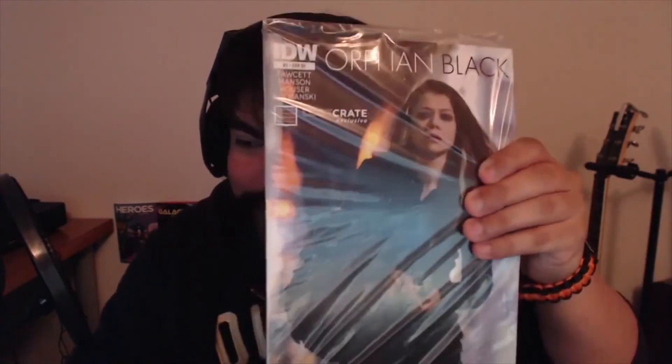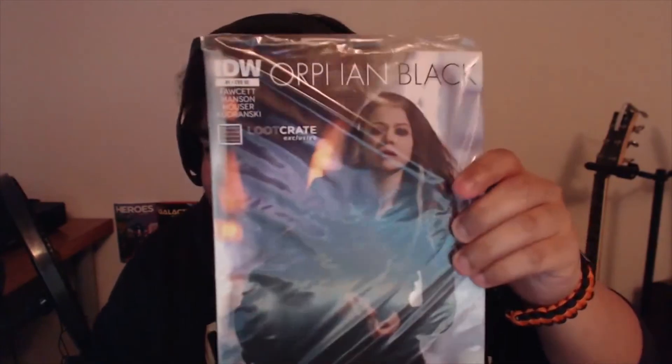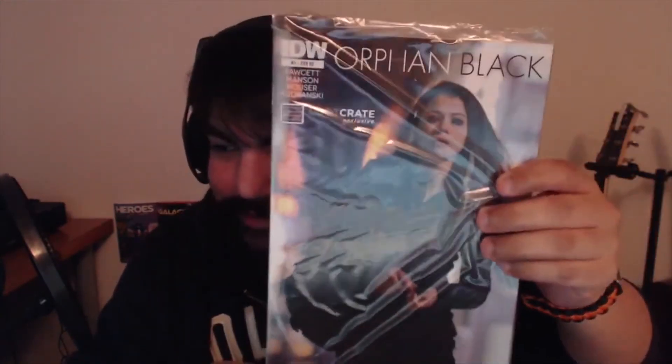We have a Loot Crate exclusive — I guess it's supposed to be like a comic. I don't know exactly what it is, but that's it. Sorry if the light is bouncing off of it.